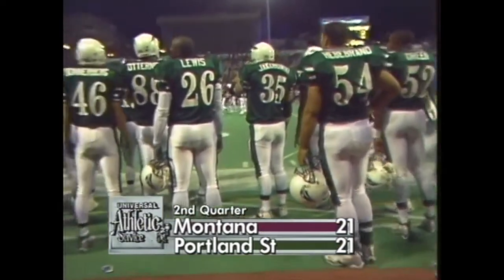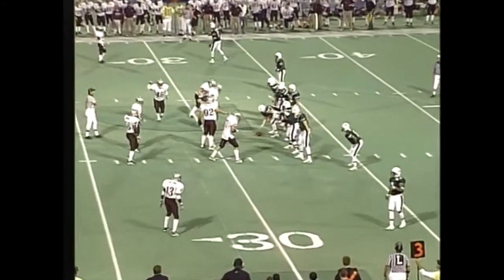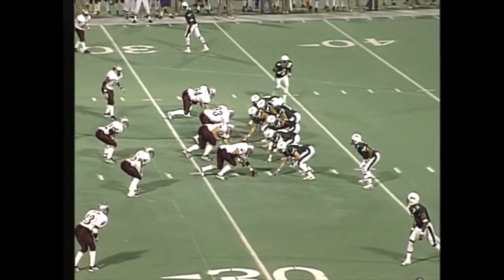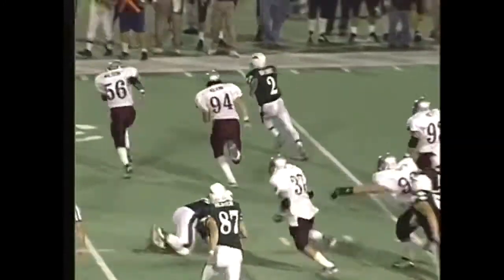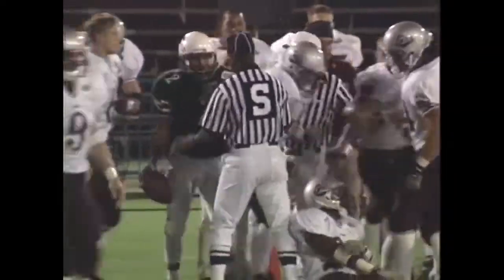We welcome you back to Civic Stadium. The Portland State Vikings, 2-0 in conference play along with the Montana Grizzlies. We're all even on the scoreboard as well. Here's a big play for actually both teams — third down and 10. Trying to run the inside handoff again, Bryant running for the corner, Wilson in pursuit — he'll tackle him down. The Grizz getting a little wise to that play that time.